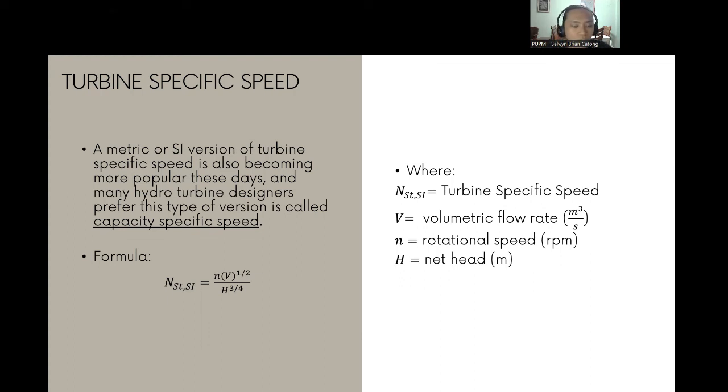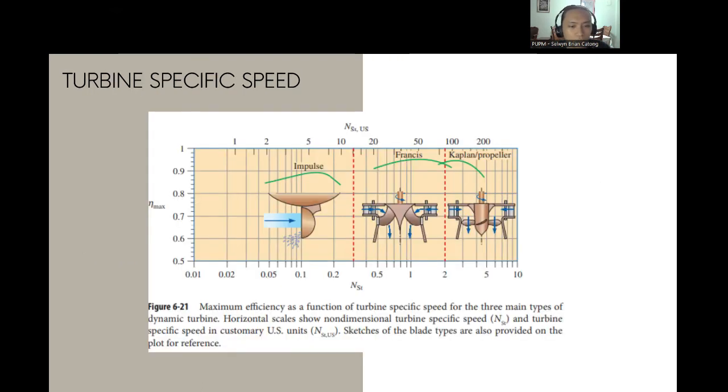Based on the figure showing turbine selection by efficiency and turbine-specific speed: impulse turbines perform optimally near N_ST ≈ 0.15; Francis turbines near N_ST ≈ 1; and Kaplan or propeller turbines near N_ST ≈ 2.5. If N_ST < 0.3, the best choice is the impulse turbine. If 0.3 ≤ N_ST ≤ 2, a Francis turbine is better. If N_ST > 2, a Kaplan or propeller turbine should be used.